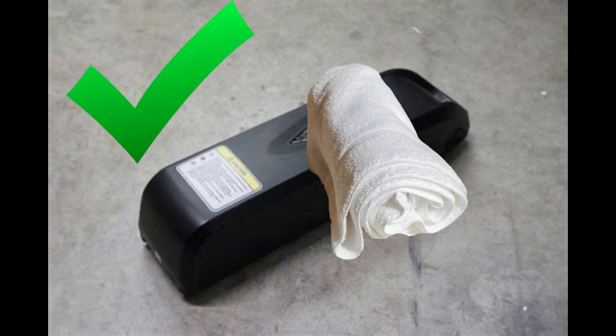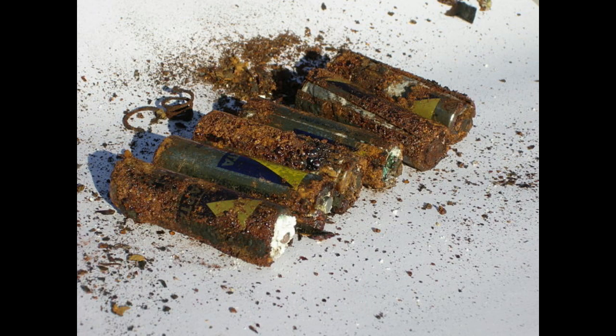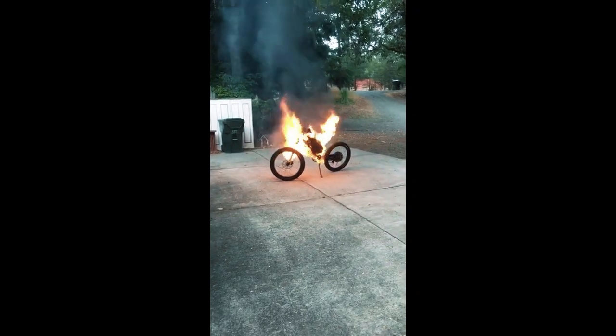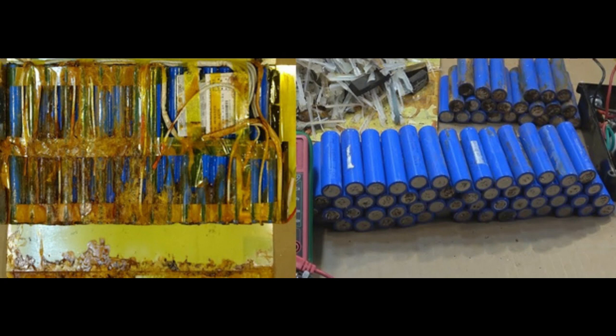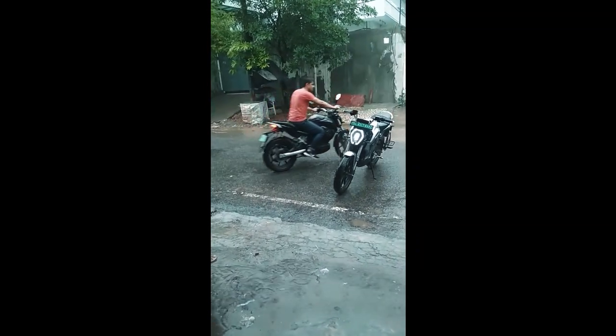When water gets into the battery, it can cause rust to form on the battery's terminals and other metal parts. This rust buildup can increase the electrical resistance within the battery, making it harder for electricity to flow through. The increased resistance can cause the battery to overheat and in some cases lead to a fire. Rust buildup can also reduce the overall performance of the e-bike, reduce the lifespan of the battery, and in some cases make the battery unrepairable.